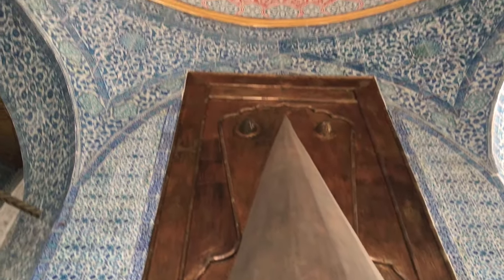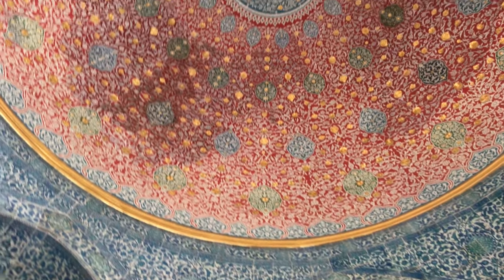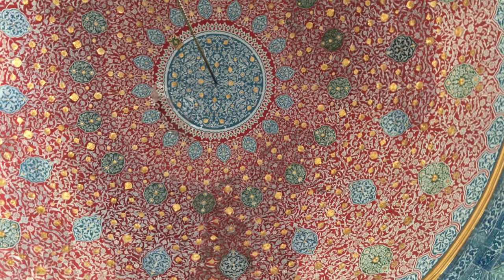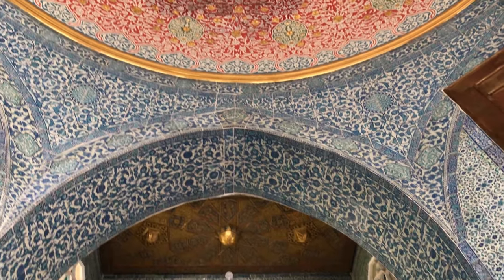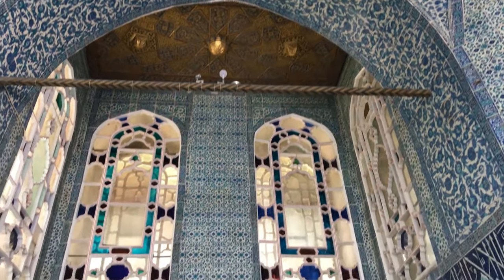There are tiles, tiles and tiles everywhere. The tile work both on the outside and inside of the kiosk is amazing. The tiles are completely original and they date back to the 17th century.